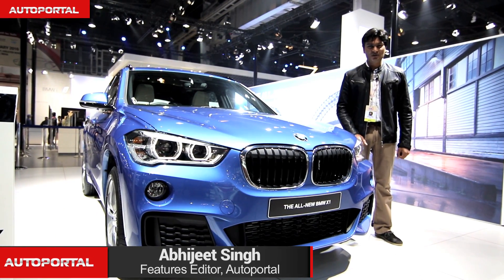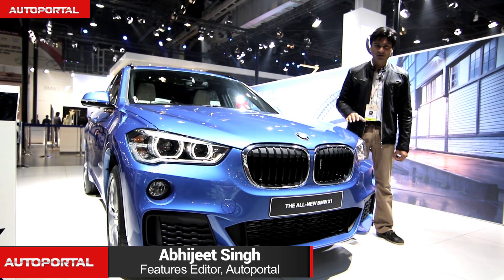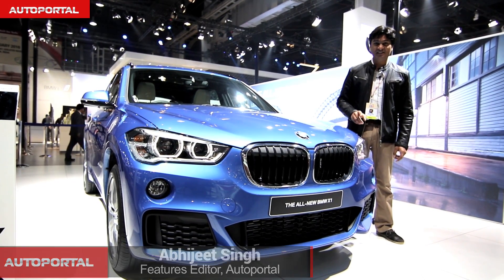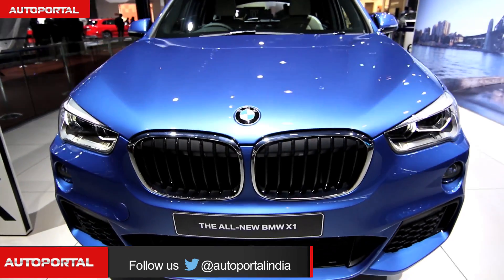Hello and welcome to AutoPortal. We join you with another interesting unveil from BMW. This is the all-new BMW X1, and as you can see, it no longer looks like a compact SUV — it actually looks like a full-size SUV.